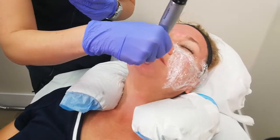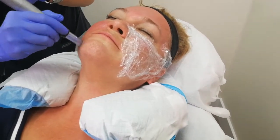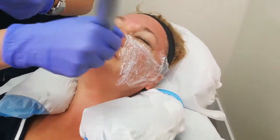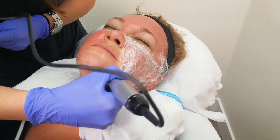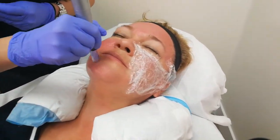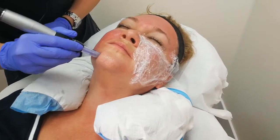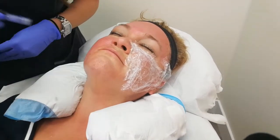We started the procedure with topical anesthetic applied. As you can see, the film is still on the left side of the face. We're going one part at a time — after the completion of the chin area, we'll remove the film and continue with PRP.